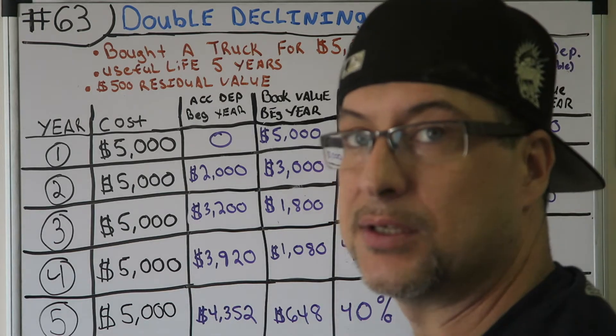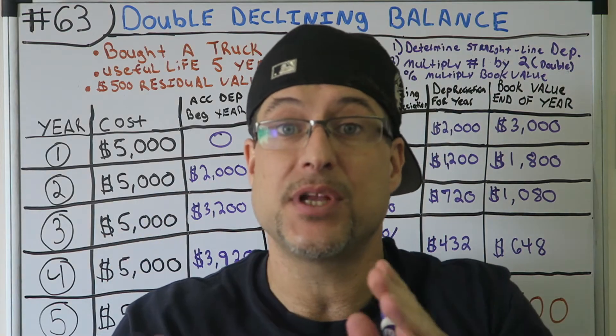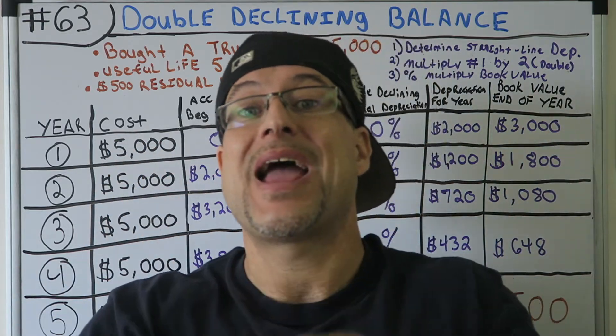This was double declining balance with residual value. The next video I'm going to do is double declining balance without the residual value.